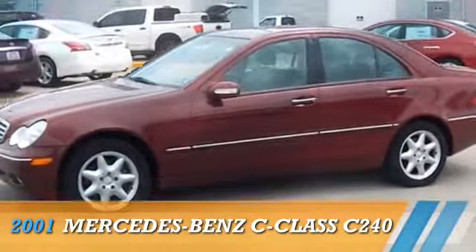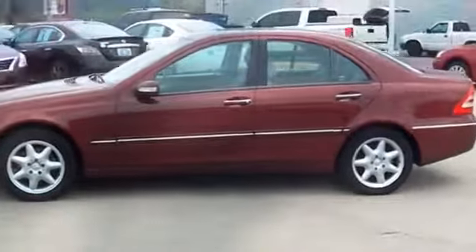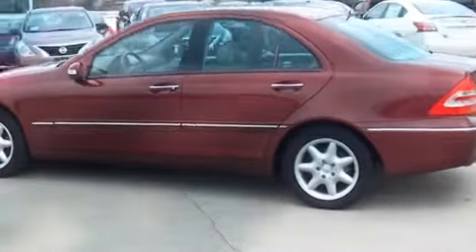Presenting the 2001 Mercedes-Benz C-Class, powered by rear-wheel drive, six-cylinder engine.